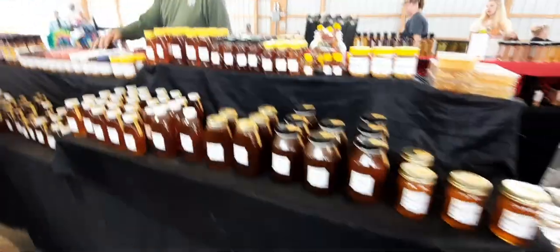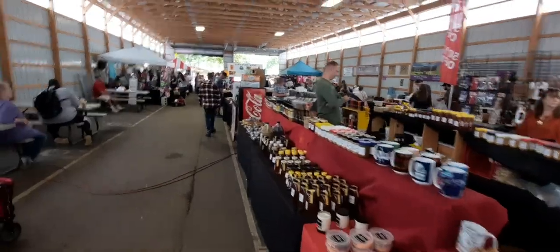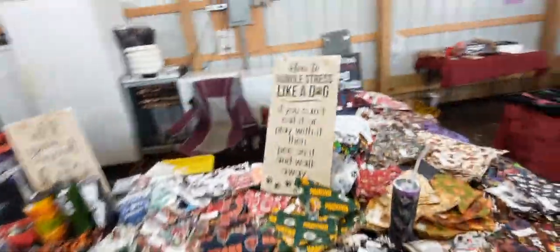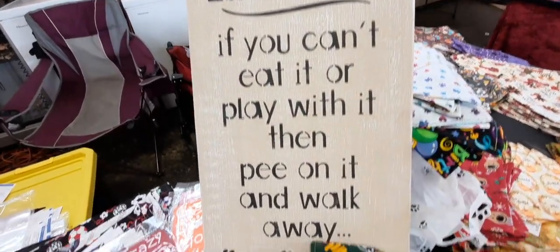Fresh Indiana-made honey for sale, honey and honey products. More metal stuff for sale. 'What happens in the garage stays in the garage.' How do you handle stress like a dog? If you can't eat it or play with it, pee on it and walk away.